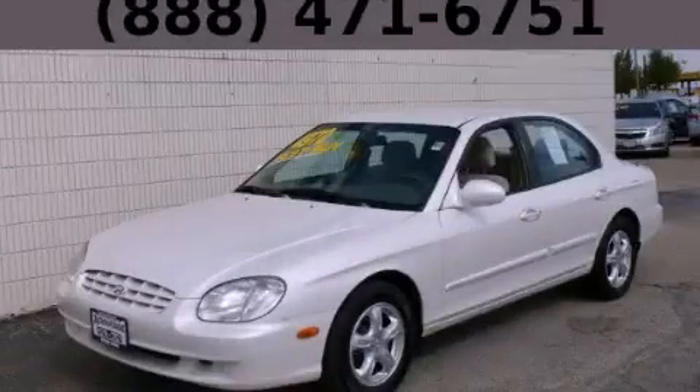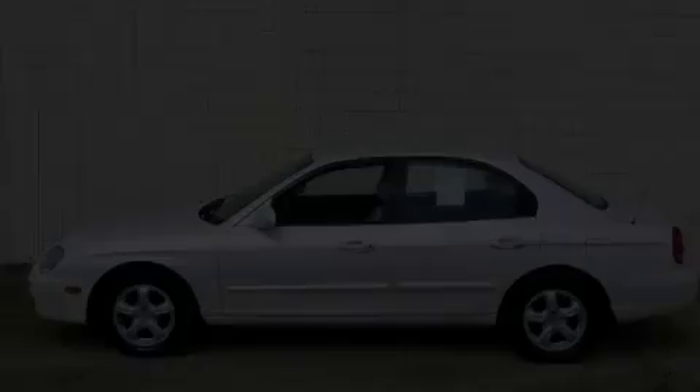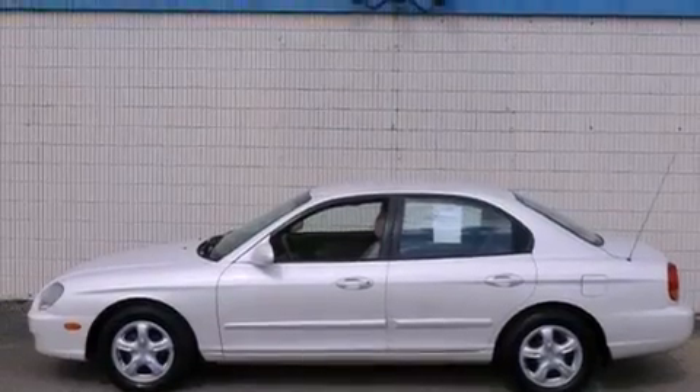This is a 2001 Hyundai Sonata. It has a 2.4-liter four-cylinder engine and an automatic transmission.